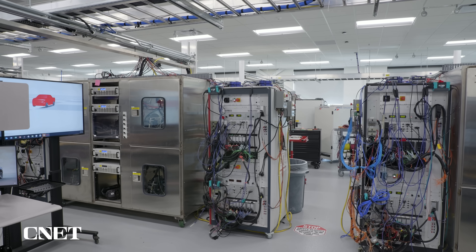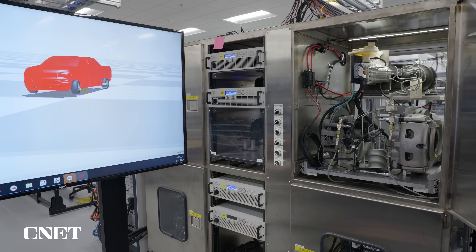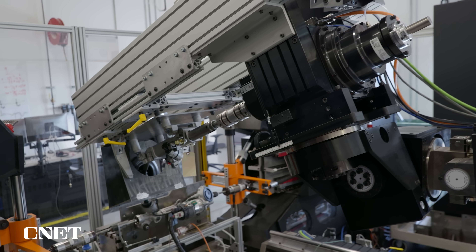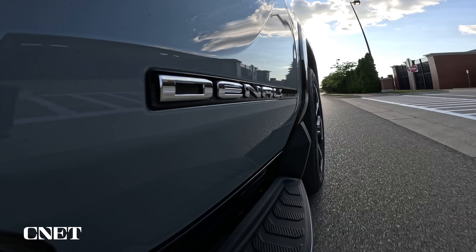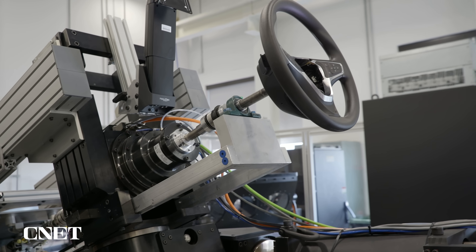This lab has actual brake hardware, including brake calipers, lines and hoses, combined with a virtual simulation of other parts of the truck. Engineers do validation testing for specific elements like one-pedal drive. This would normally take a driver days or weeks in the real world, but it takes only 30 to 50 hours in the lab.